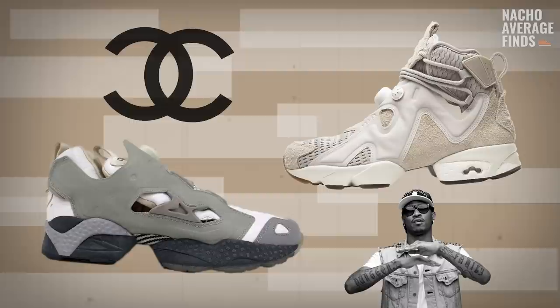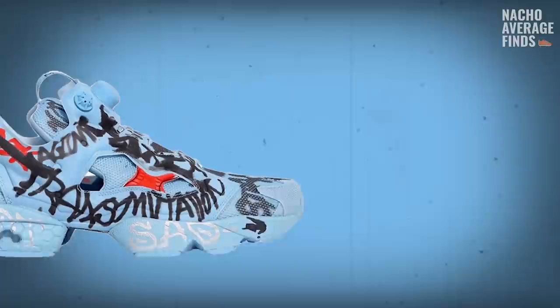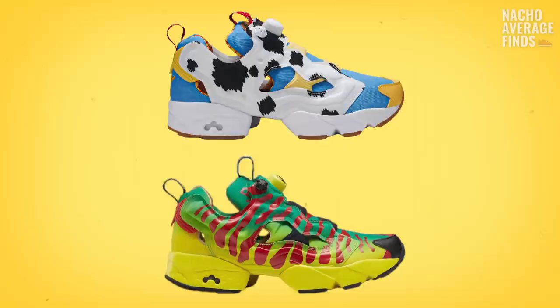As is becoming tradition on the show, there are too many colorways to cover, but let's talk about some favorites — let me know yours in the comments. There's a super rare Chanel collab, and rapper Future did a hybrid of the Instapump Fury and the Reebok Kamikaze called the Fury Kazi. Jackie Chan had a huge collab moment for the shoe back in 1998. Vetmo did two Fury collabs — the Graffiti 2.0 and the Monogram. There are even Jurassic Park, Toy Story, and Minion Instapump Furies.